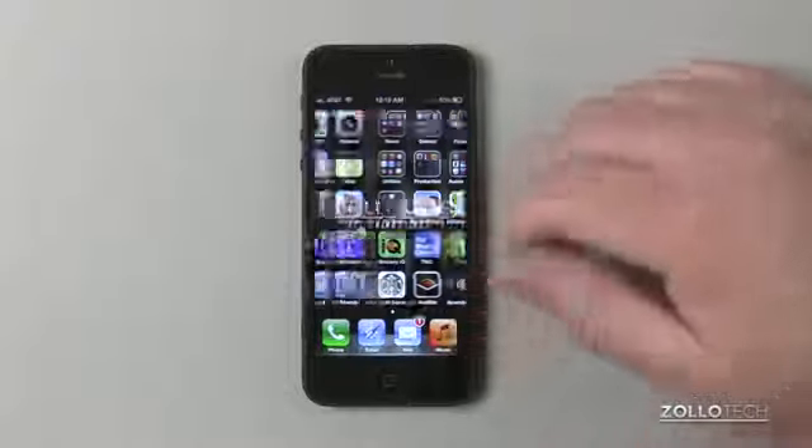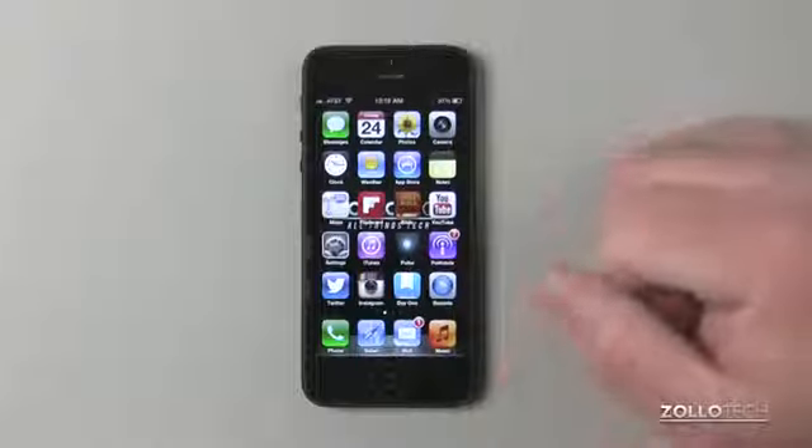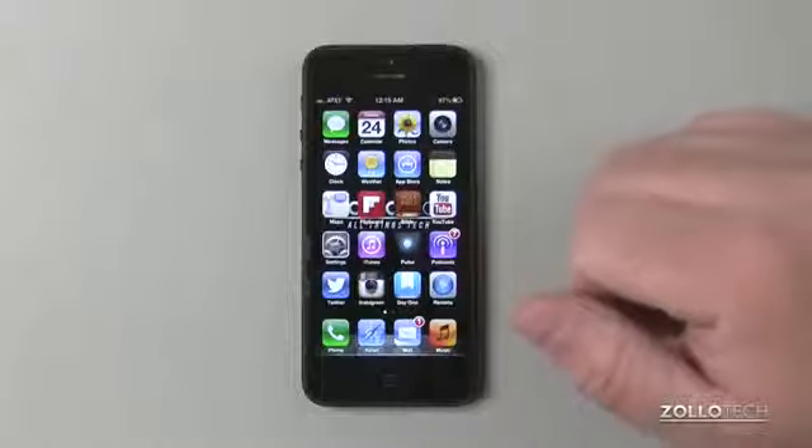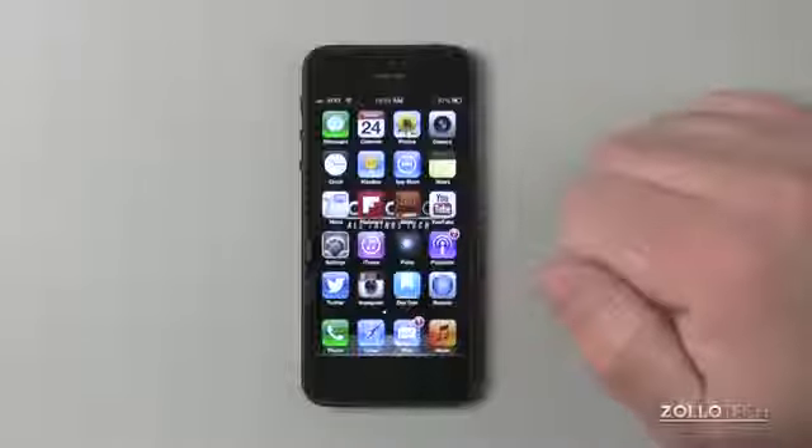So you can see all the different things I have. If you have any suggestions or some new apps you've found that are really helpful, please place those in the comments below. I'd love to hear what you have to say. As always, thanks for watching. This is Aaron — I'll see you next time.